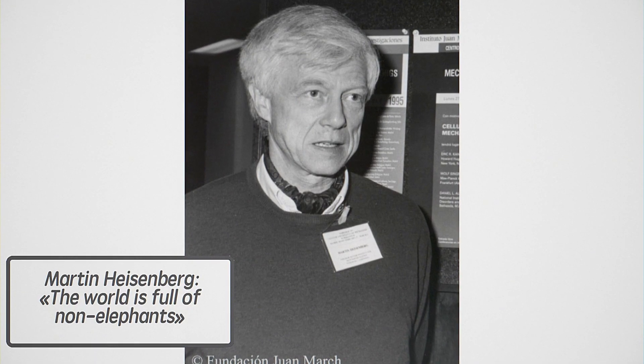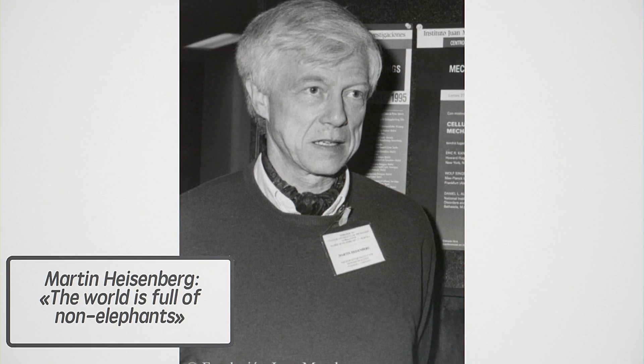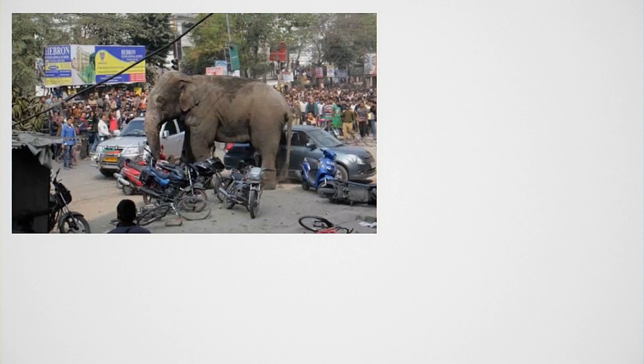The reason why people don't publish these results is something my thesis advisor Martin Heisenberg described with the sentence: 'The world is full of non-elephants.' Which means that if you look outside the window, you won't be surprised to see there are no elephants in Germany. This is not surprising, and there's no need to go around saying 'in Regensburg, Bavaria, there are no elephants on the streets.'